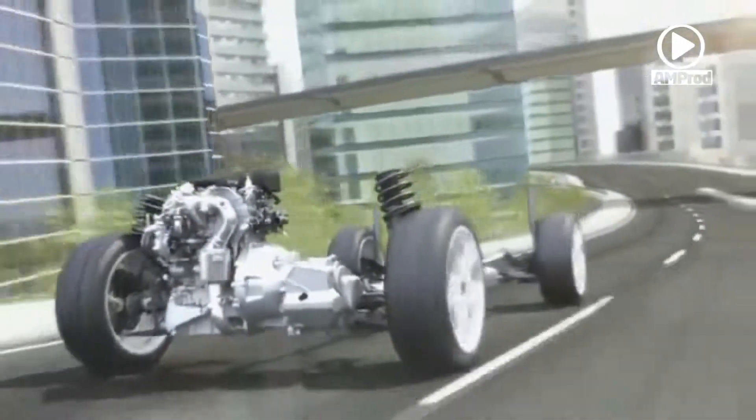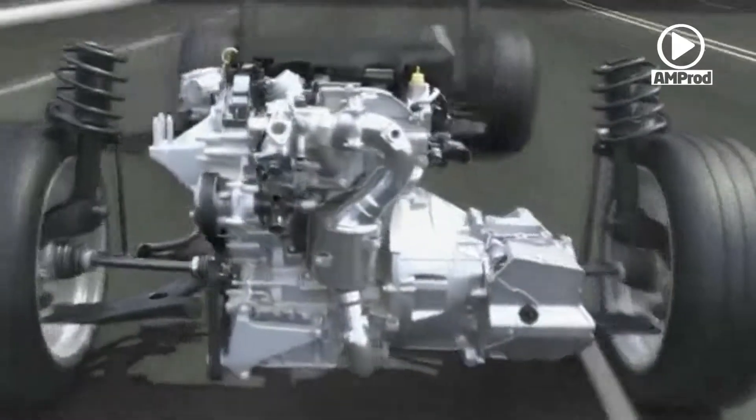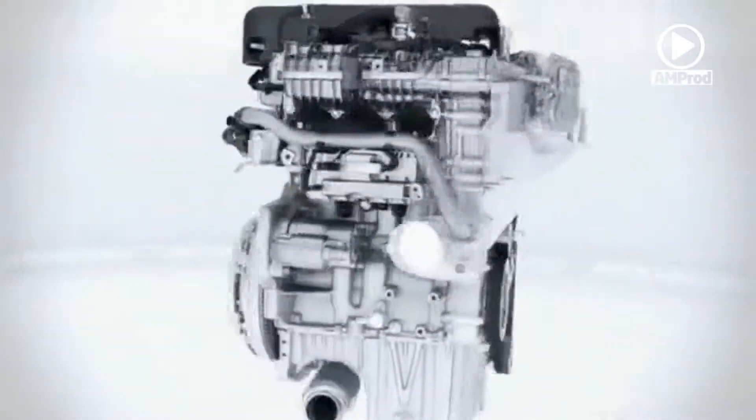Small, powerful and extremely efficient — these are the main attributes of the all-new 3-cylinder engine from Ford. With only 1.0L displacement, the new turbocharged Ford Direct Injection engine delivers up to a remarkable 120hp, strong enough to provide an extraordinary dynamic drive experience. The customer receives the benefit of high performance and low fuel consumption at the same time, thanks to a variety of innovations.